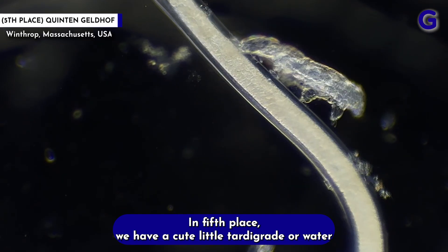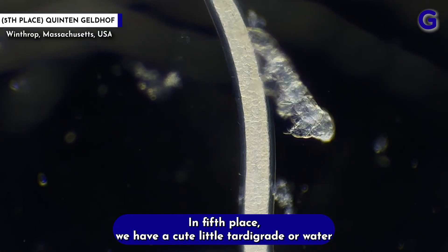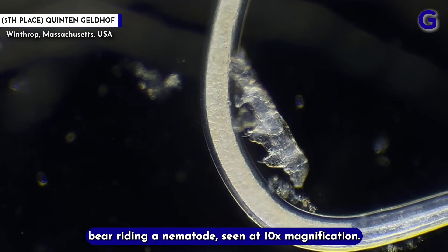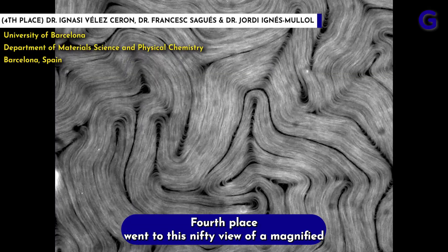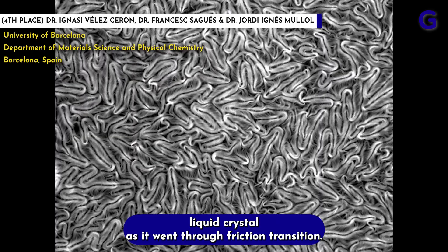And now for the top five. In fifth place, we have a cute little tardigrade, or water bear, riding a nematode, seen at 10x magnification. Fourth place went to this nifty view of a magnified liquid crystal as it went through a friction transition.